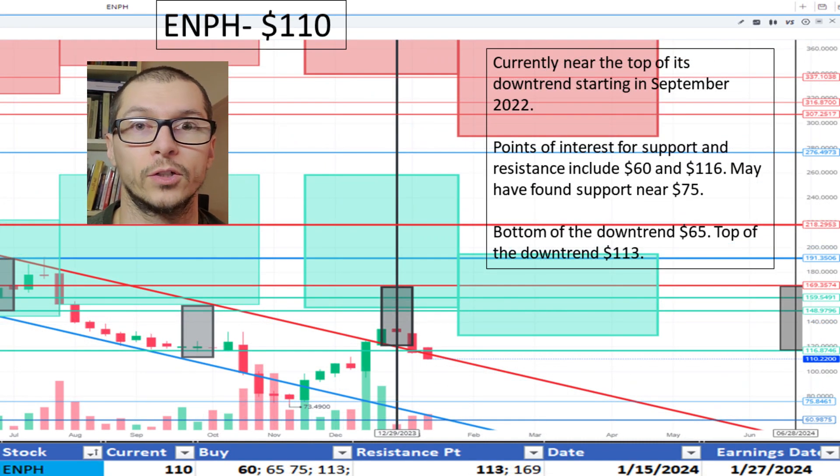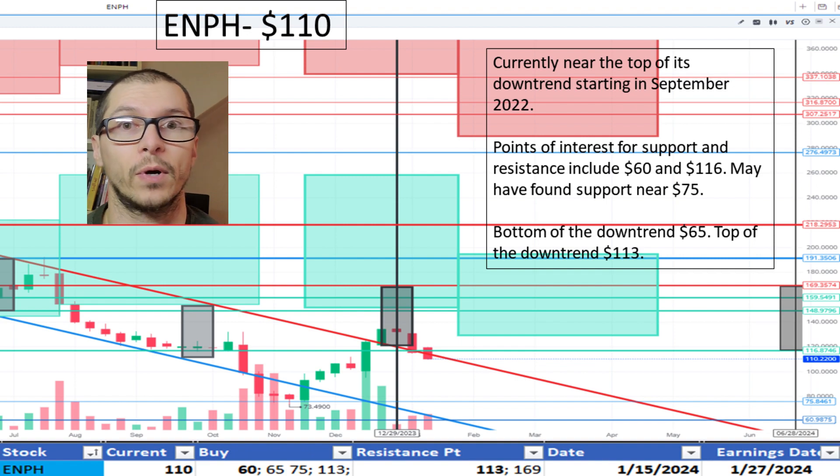Now onto Enphase, $110. This company has been in a downtrend since September 2022. Multiple times it appeared to find support and then continued lower. It's near the top of the downtrend, which is $113. I'm okay with the price.